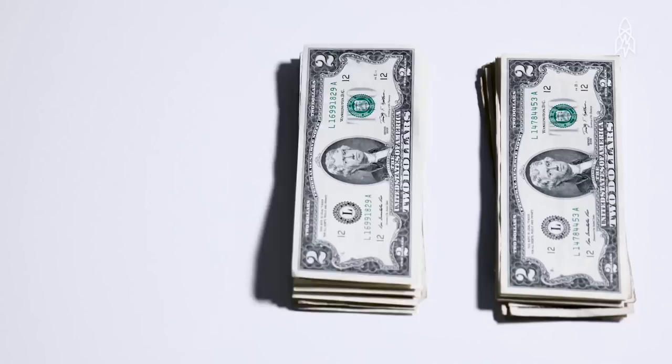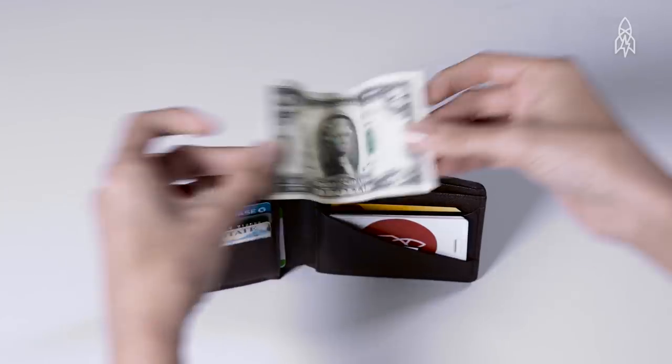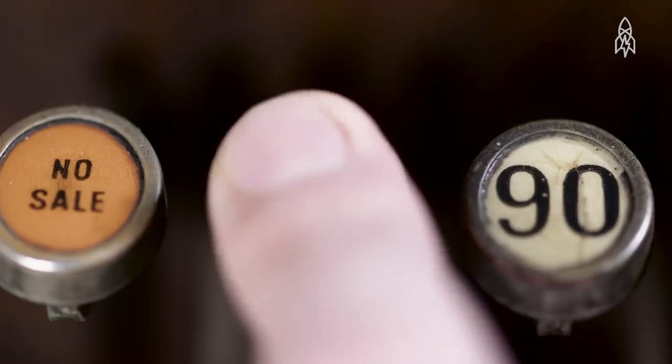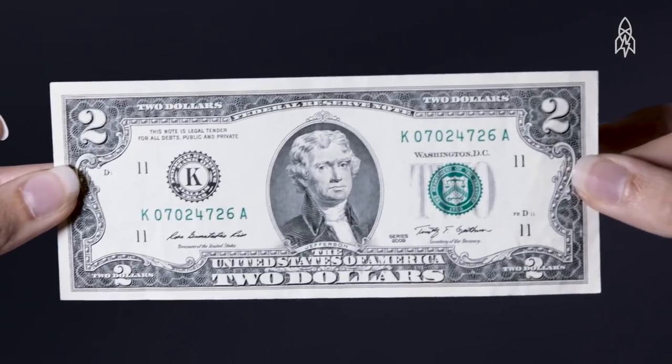Which brings us to present day. Though rare, toms are still being printed and there are over a billion in circulation. Most people keep them as keepsakes, though there is a subculture of $2 ambassadors set on keeping the tom alive by using them every chance they get. So the next time you're paying with cash, go ahead — use a tom.